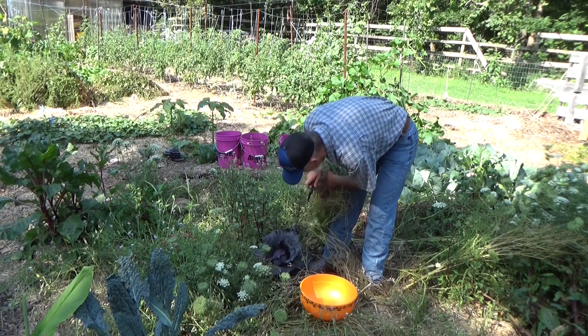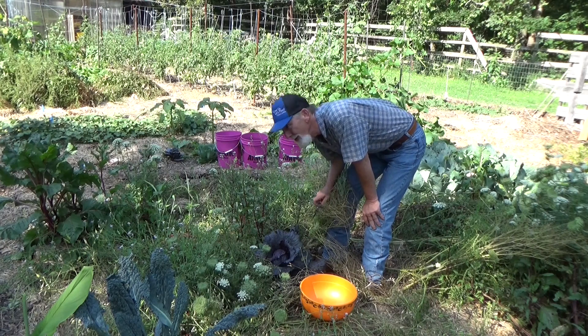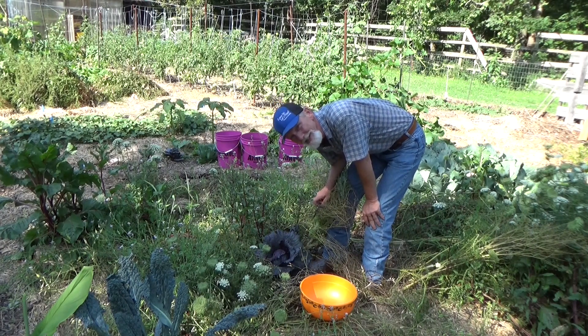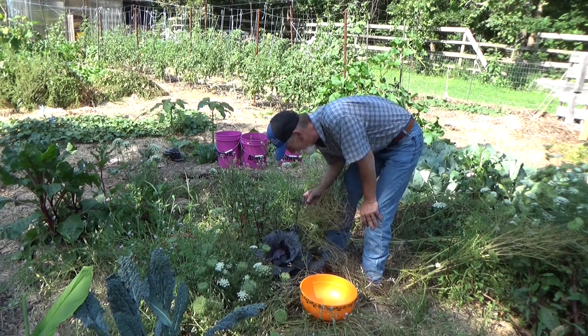Hi! Welcome to the garden. What do you do when it's a 110 heat index and the weatherman got it wrong? It only got to 102 right now in the shade. You do as little as possible, but we got a few things I think we need to bring in the house, so let's take a look at that.